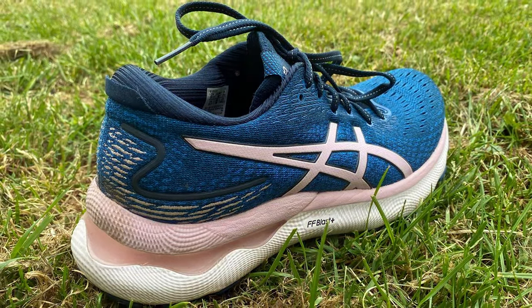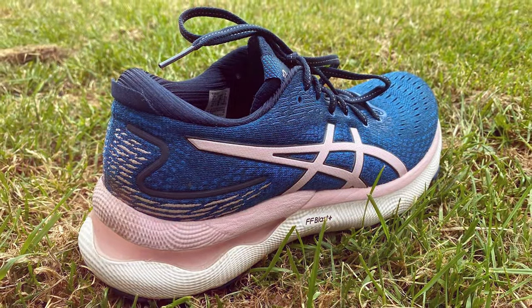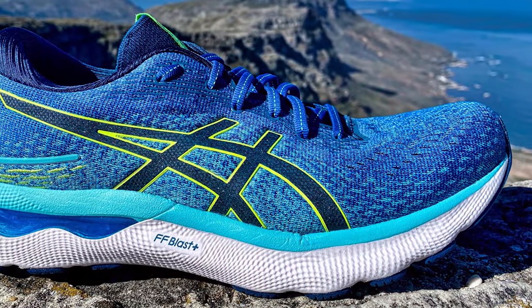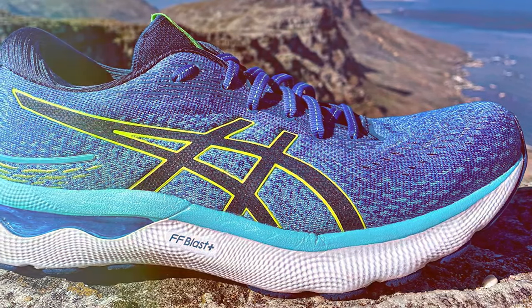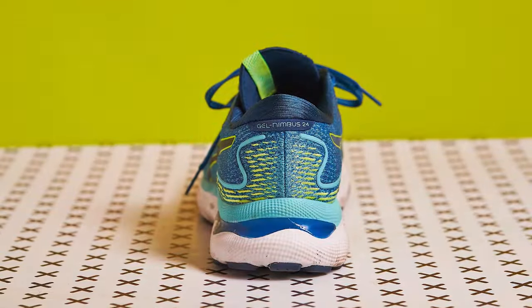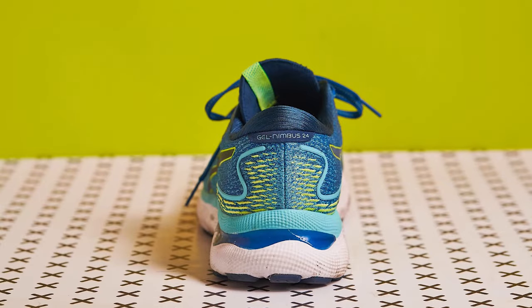This adaptability makes the Gel Nimbus 24 a versatile companion for a variety of running and fitness activities. This blend of durability, comfort, and technological innovation makes the ASICS Gel Nimbus 24 a prime example of footwear designed to meet the needs of women seeking both performance and relief from plantar fasciitis.